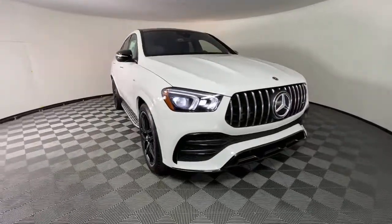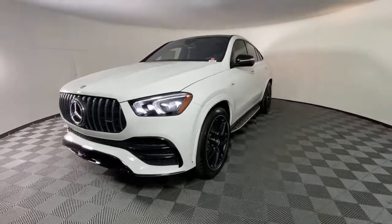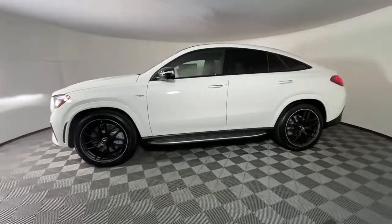Get a feel for the 2022 Mercedes-Benz GLE. Advanced tech and refined luxury come together in a bold expression of elegance in this GLE SUV.